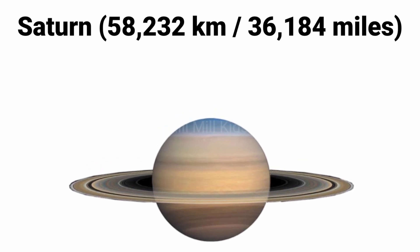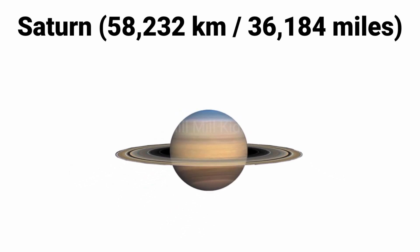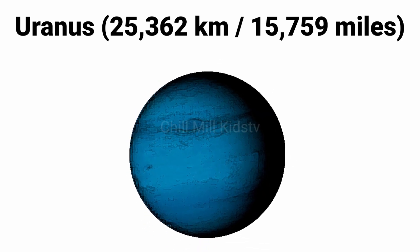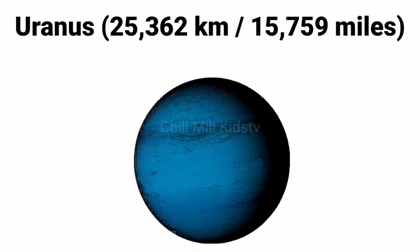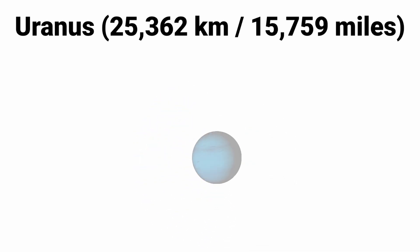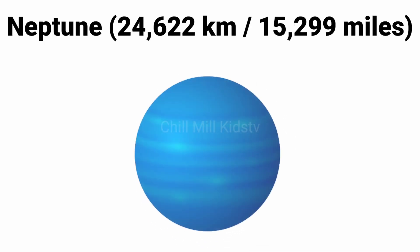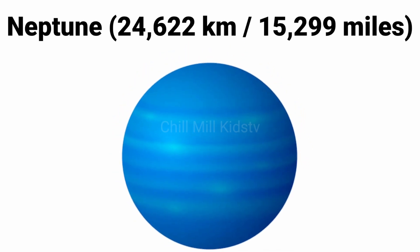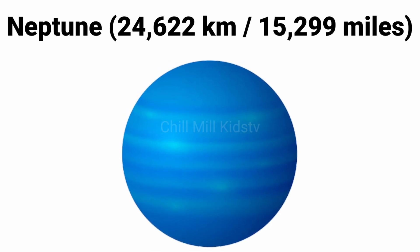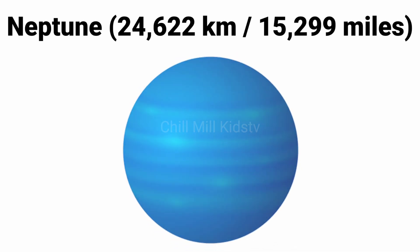The size of Uranus is 25,362 kilometers or 15,759 miles. Neptune's size is 24,622 kilometers or 15,299 miles.